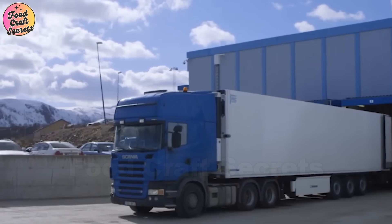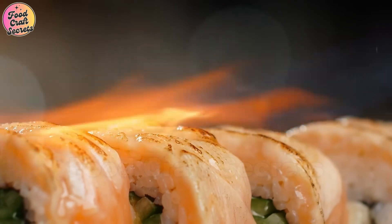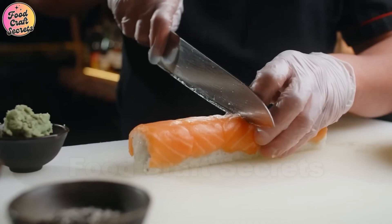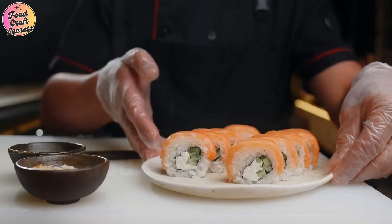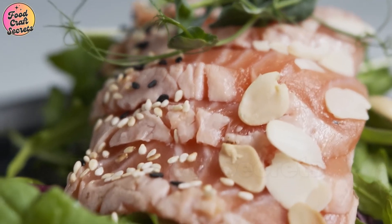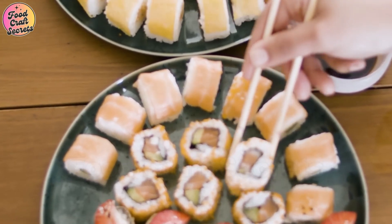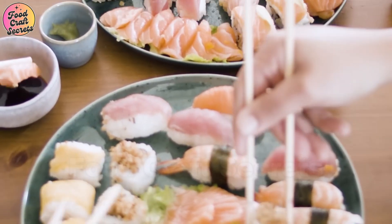From a tiny egg to a delicious dish, the journey of salmon is a testament to the perfect blend of nature and modern technology. Beyond providing high-quality food, the salmon farming industry also plays a significant role in economic growth and environmental sustainability through advanced aquaculture methods. Stay tuned for more fascinating stories about the world of food and technology. If you found this journey fascinating, share it with others who love food and innovation, and follow us for more exciting insights into the world of cuisine and technology.